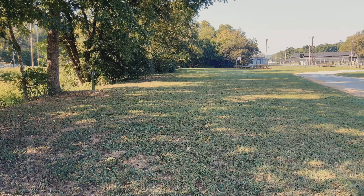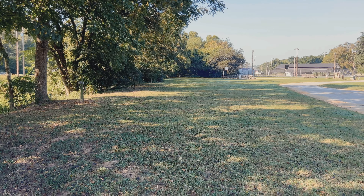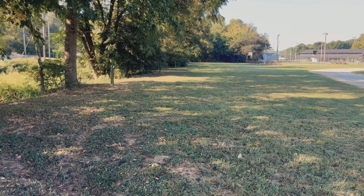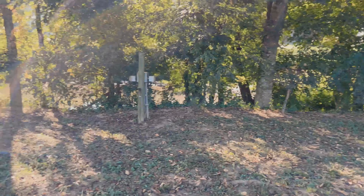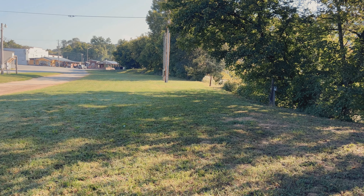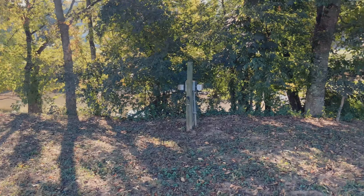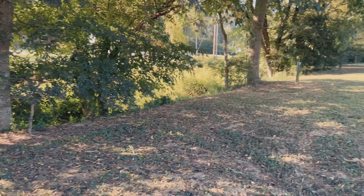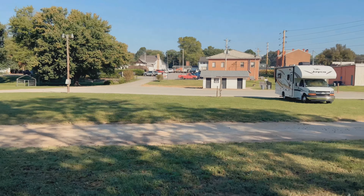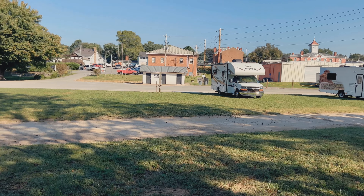Looking down at the whole area, it's all RV spots all the way down to where the tree line turns back in. You cannot do tent camping here. All the sites along the river up to that telephone pole are 15-amp, so you'll need an adapter if you're running a 30-amp plug-in.